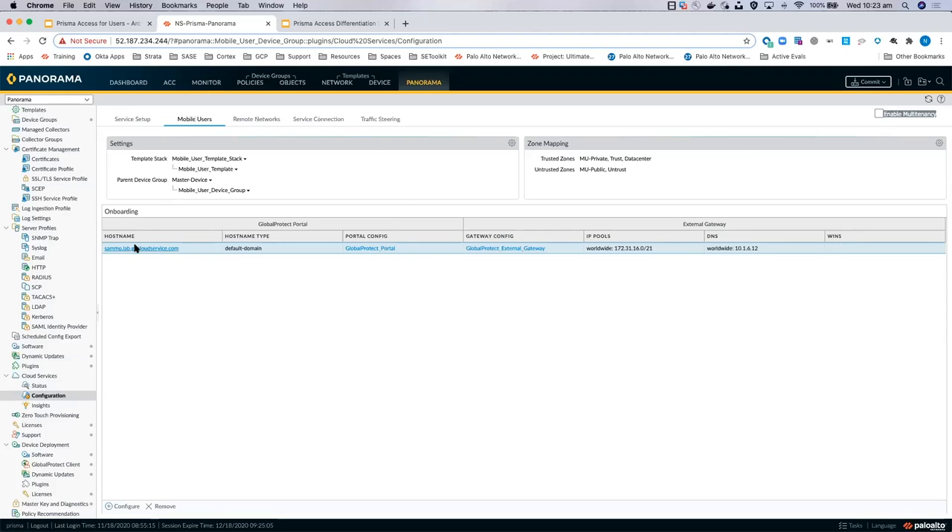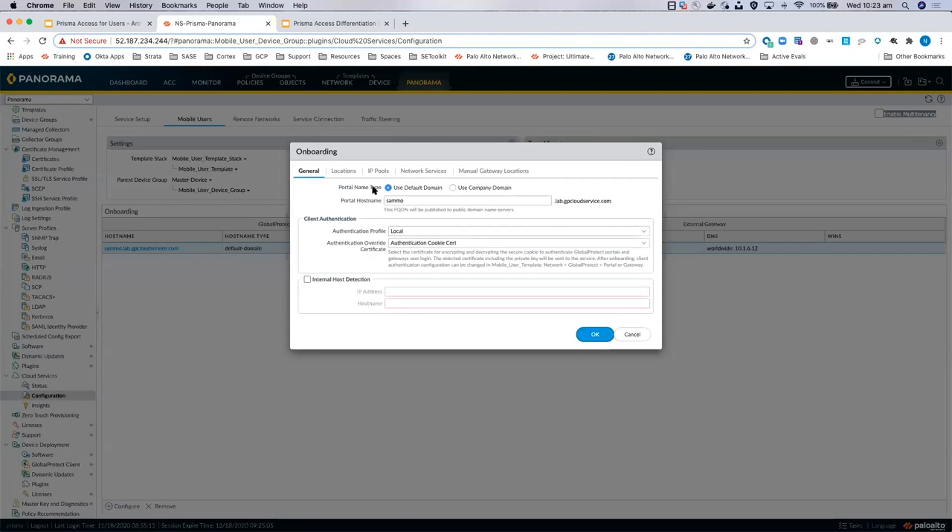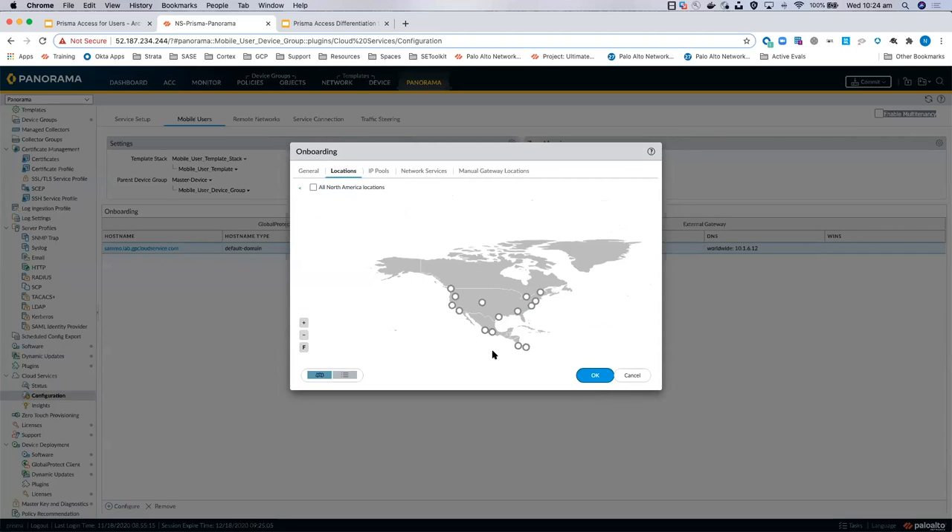This is really powerful for global organizations wanting to light up certain areas, or even if you've got mobile users attending a conference in North America for a couple of weeks — you spin up a gateway there, let users connect to the nearest gateway and consume SaaS services locally rather than hairpinning back to Australia, and then you turn it back off again. It gives you that scalability and flexibility.